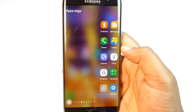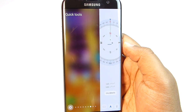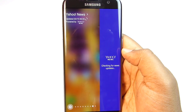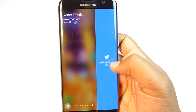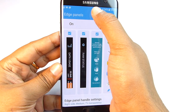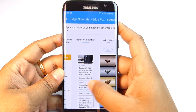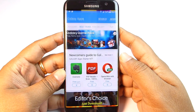You also get Apps Edge, Task Edge, and even a compass. Most of these panels are downloadable — click the settings icon and download the Edge panels you want, including RAM and Data Usage panels. Some of these are paid.